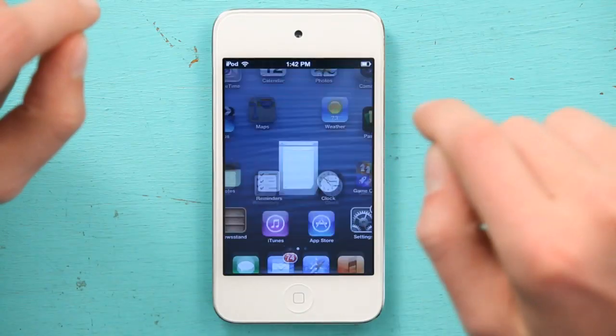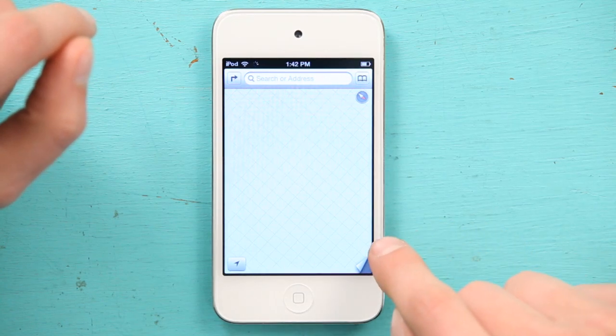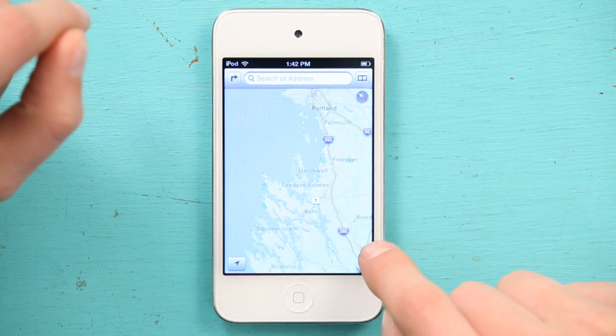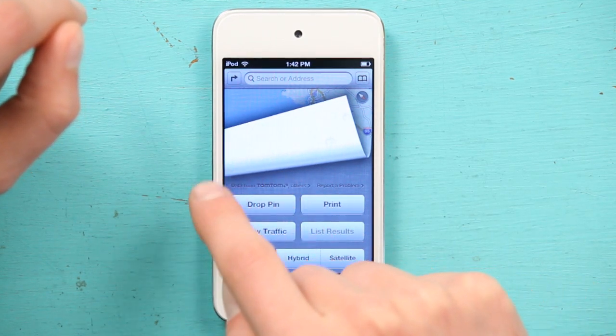Also, it's important to note that if we go to Maps on your iPod and then roll up this little corner — there we go. Guess what? It says data from TomTom right here. So Apple's Maps application, which provides turn-by-turn navigation I might add, actually draws from TomTom's data set. So it would be kind of redundant to install it again. There you go. How's that for an answer? I'm Skyler. Thanks for watching.